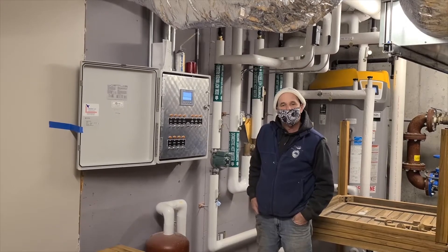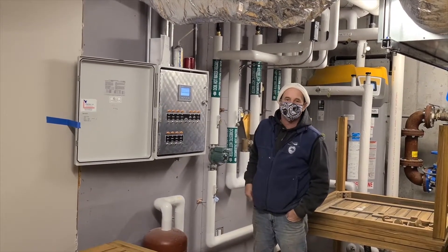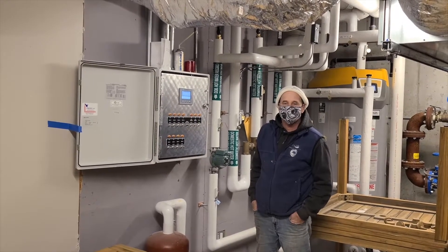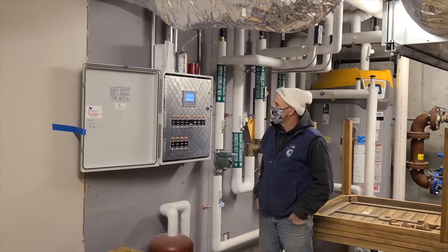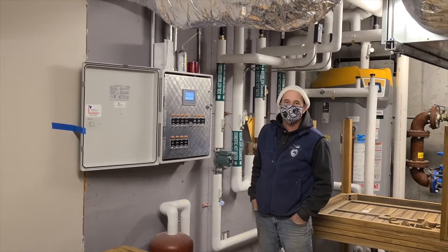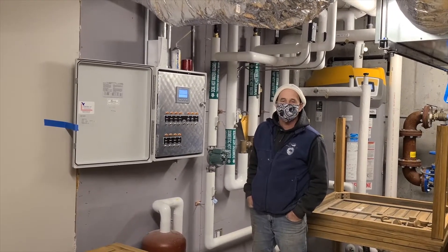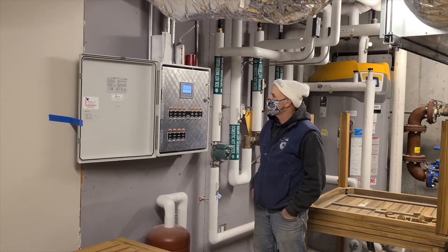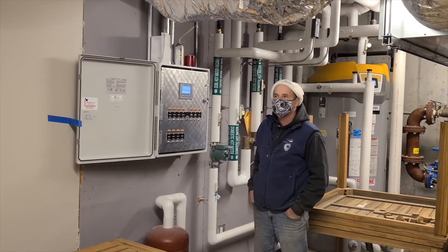We're in the basement of the clubhouse and restaurant. Recently the clubhouse was rebuilt — there was a fire — and so the new Perc-Rite panel was installed down in the basement, so you can see some of the piping behind Steve. But with respect to the drip dispersal field, that has been the same since it was installed, correct?